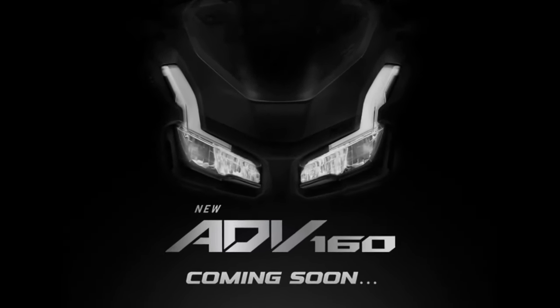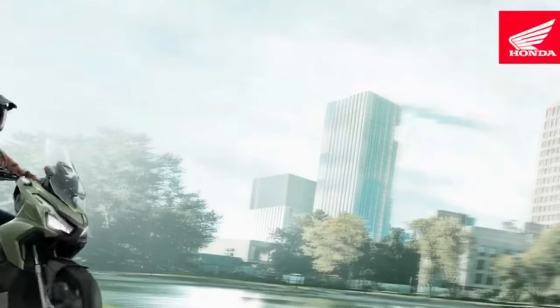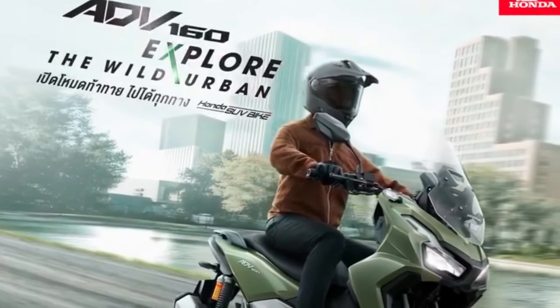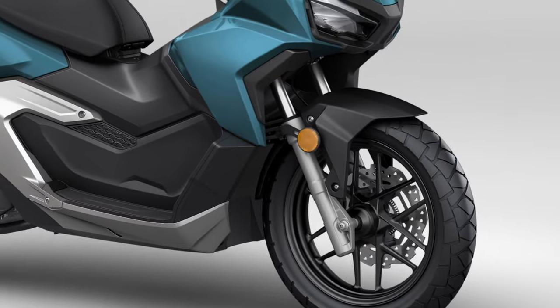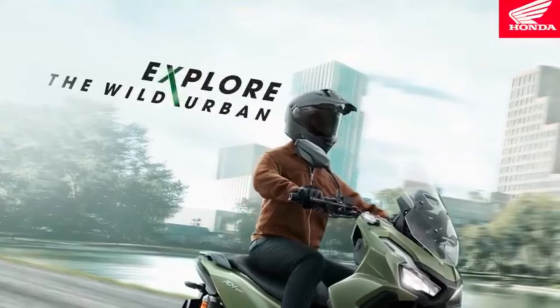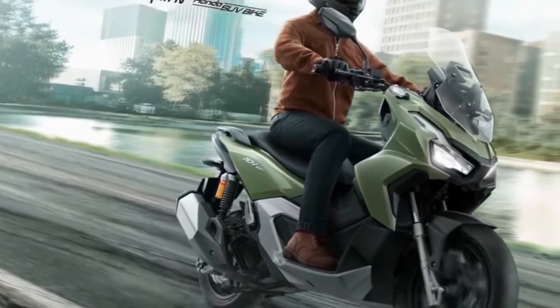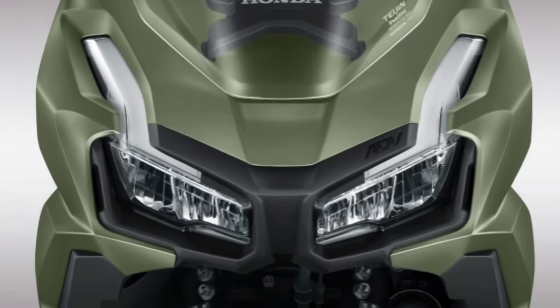Honda has also prioritized safety in the ADV 160's design. The scooter is equipped with a dual-channel anti-lock braking system (ABS) that provides reliable stopping power and helps prevent wheel lock-up during sudden braking. Combined with the scooter's robust suspension system, this feature contributes to a safer and more controlled riding experience.